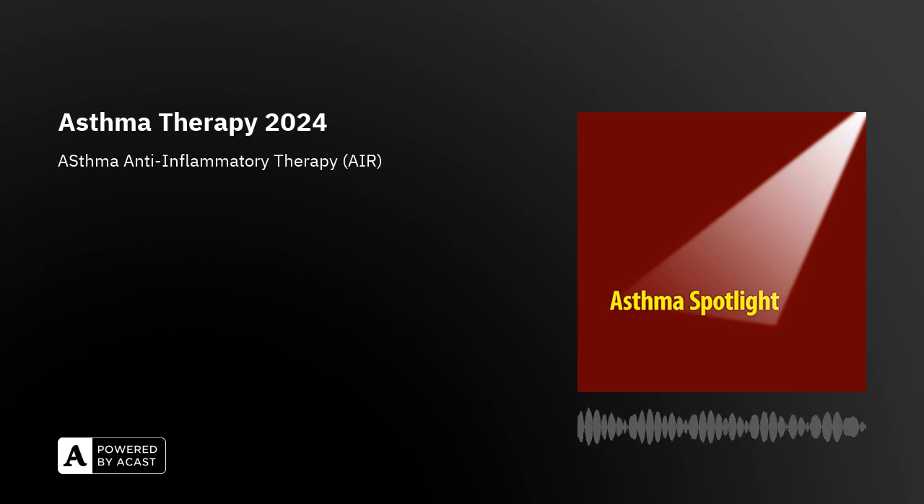Why is anti-inflammatory reliever therapy being prescribed in one inhaler instead of two separate inhalers? The short answer is that it is safer. This approach can and often does prevent asthma attacks — severe asthma attacks which could land a person in hospital or which could cause asthma deaths.